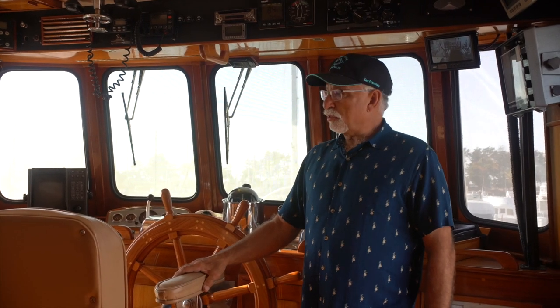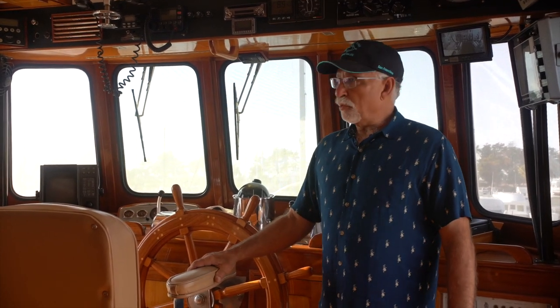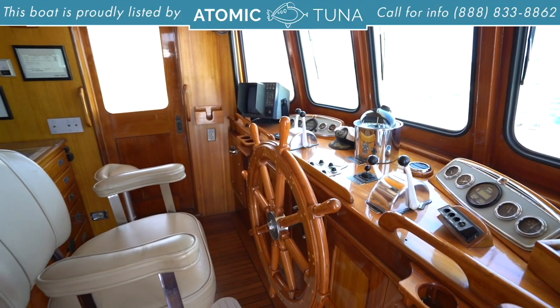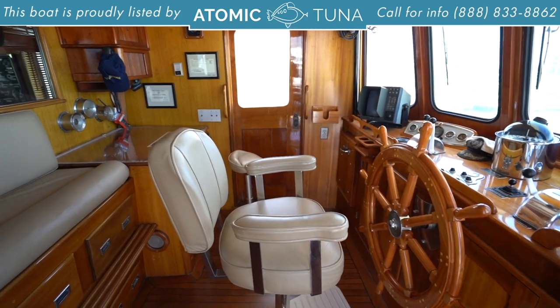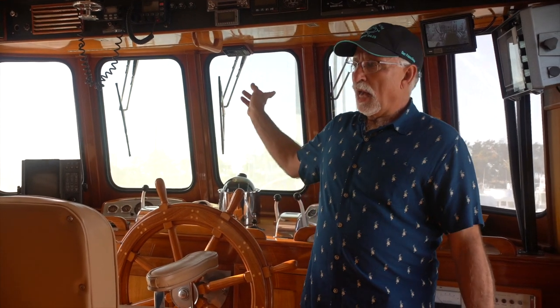Enter into this pilothouse — this is where you drive the boat. It has great visibility, full electronics, and a newer Raymarine chart plotter. There's nice seating up here for your guests to watch where you're going, with a captain's chair and a couple seats in the back as well. Well laid out, with two doors so you can go in and out from either side. And the treat is the outside steering helm, which we'll show you in a little bit.